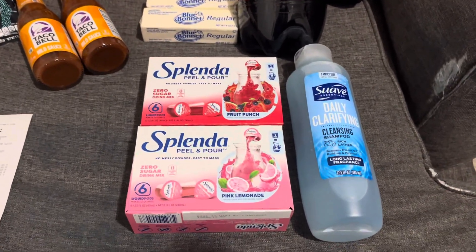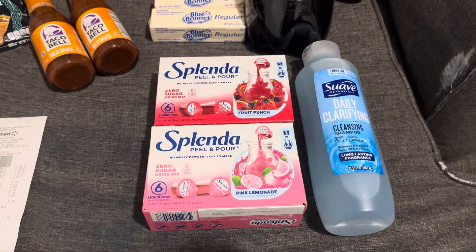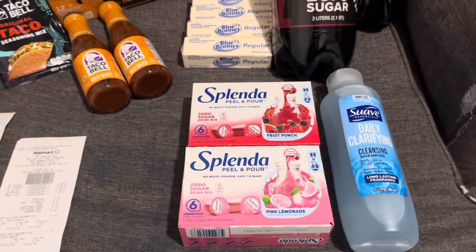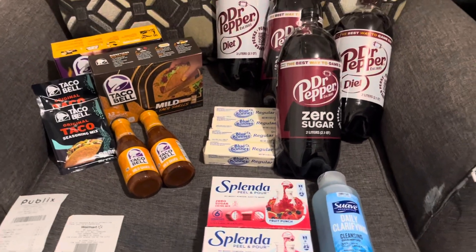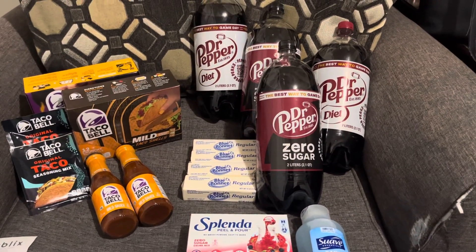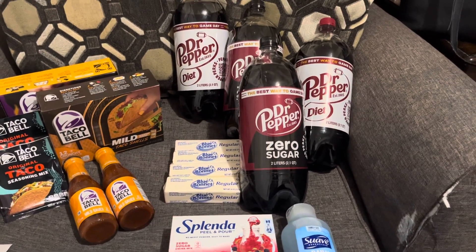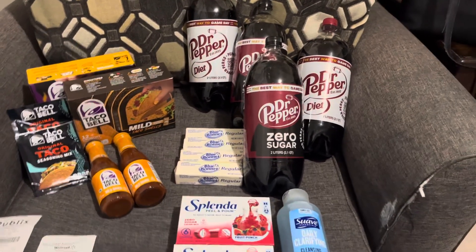Publix: $2.23 for the sauces, and $4.98 for the BOGO taco shells and seasoning. So I wound up paying $24.41. I put this on the notebook but it will be on my community tab — the picture, then the breakdown.